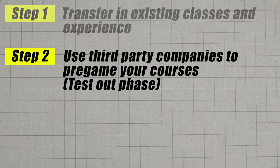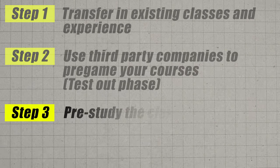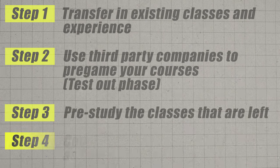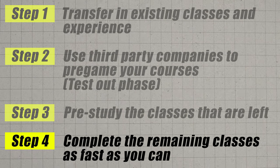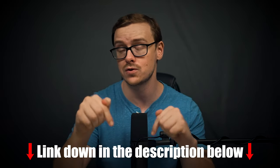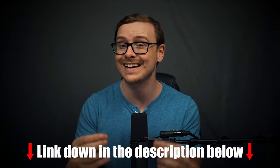Let's go over these four steps very quickly as a reminder. Step one: transfer in all of your existing credits. Step two: test out of as many classes as you can using third party certifications. Step three: pre-study all of the remaining classes. Step four: enroll and knock those classes out as fast as you possibly can. Now let's jump into the cheat sheet, which is in the description and the pinned comment below, and go through an example of what this process would likely look like for you.